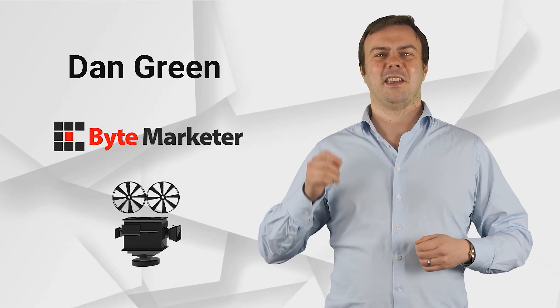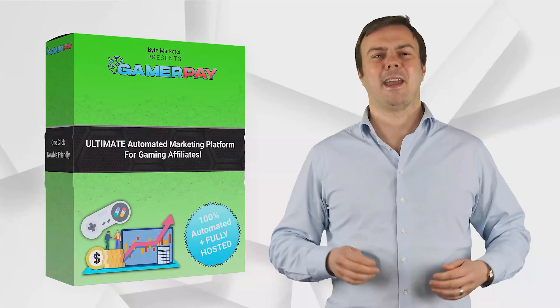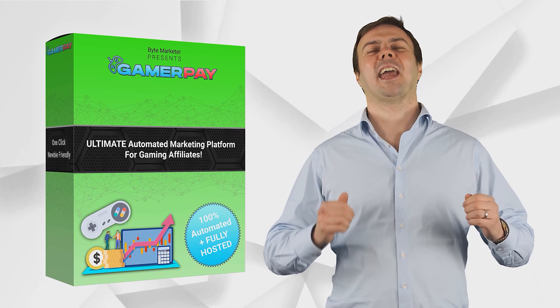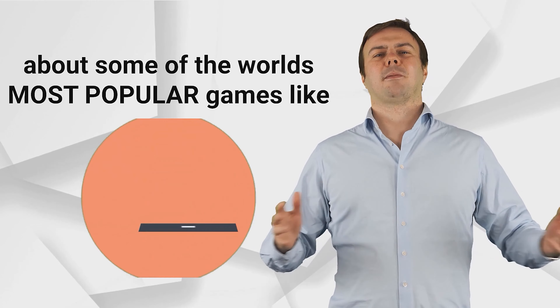Hi, this is Dan Green, and in this short video, we're going to show you how our new software, GamerPay, can make it just insanely easy for you to get your own fully automated website and let you tap into the booming video gaming market to generate easy affiliate commissions.